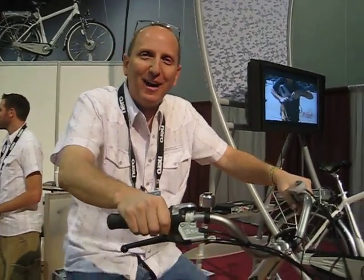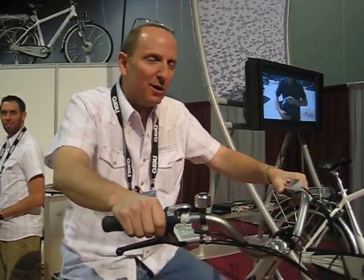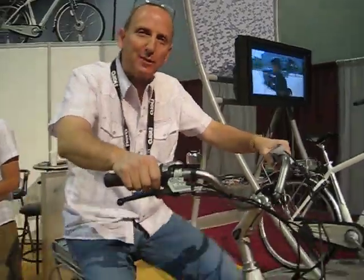Hi Jamie. How are you? Great. I'm here with the Schwinn electric bike. It's called the Tailwind.